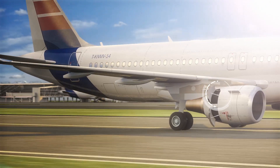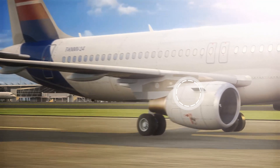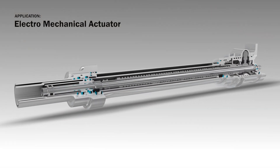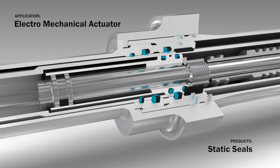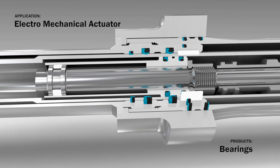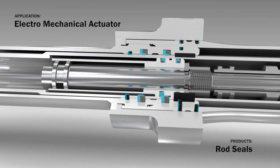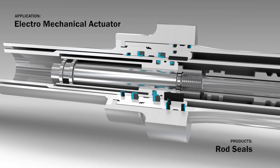Thrust reverser doors are moved by an electromechanical actuator. Trelleborg Sealing Solutions has developed sealing systems especially for EMAs. These complex configurations include specialized static seals, bearings, scrapers, and rod seals that ensure optimum sealing performance even under extreme conditions.